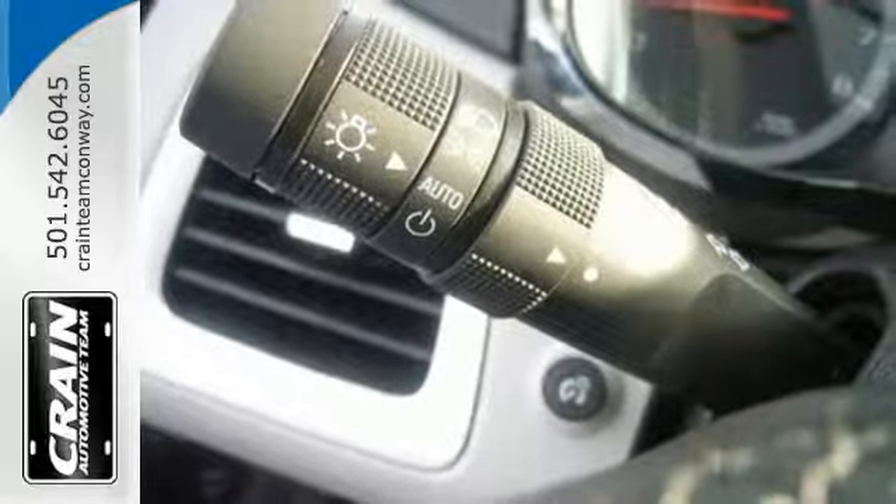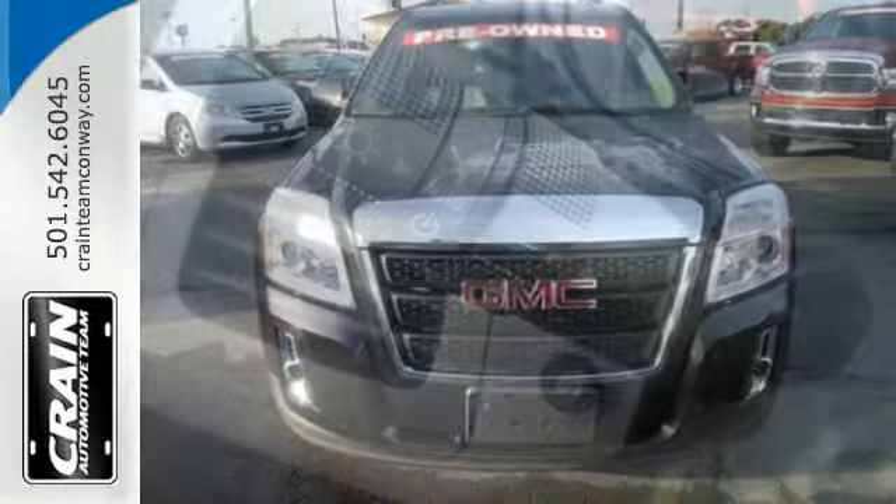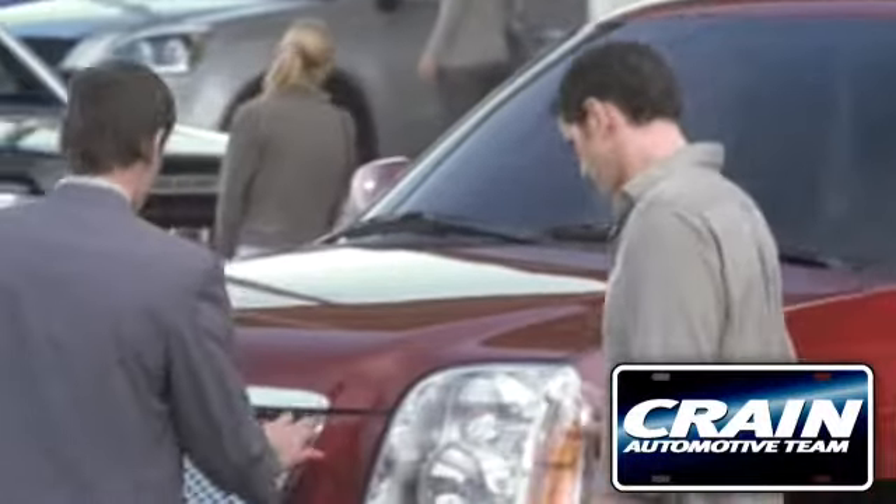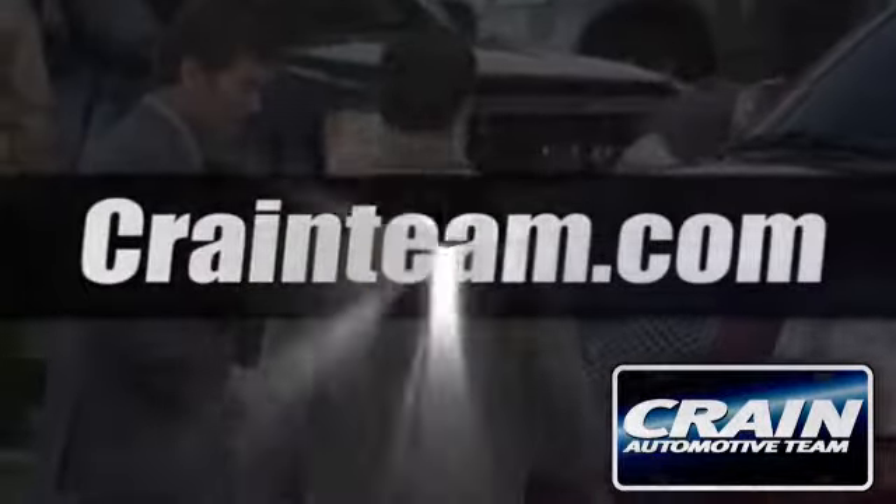It's warm and inviting with a superior fit and finish. Test drive it today. Visit us anytime at craneteam.com.